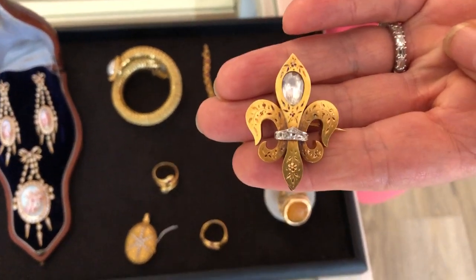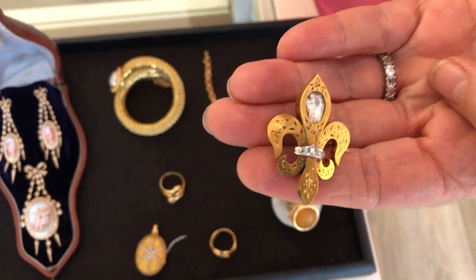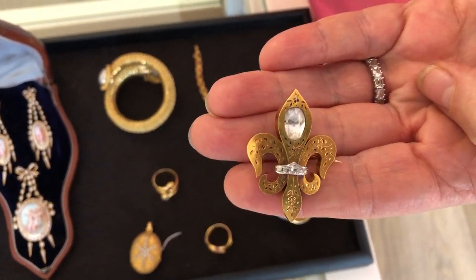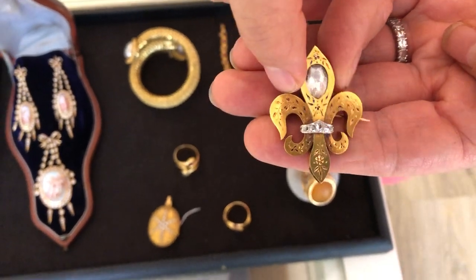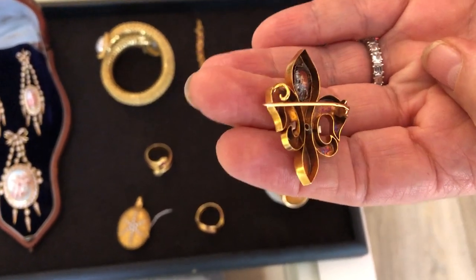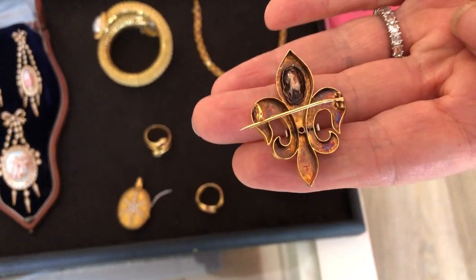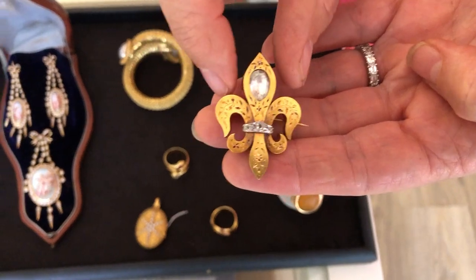You have this wonderful brooch — it can be for men. It's a leaf flower brooch. There is a rose-cut diamond of approximately one karat. It's 19th century, yellow gold, 18 karat. The leaf flower was a symbol of royalty.